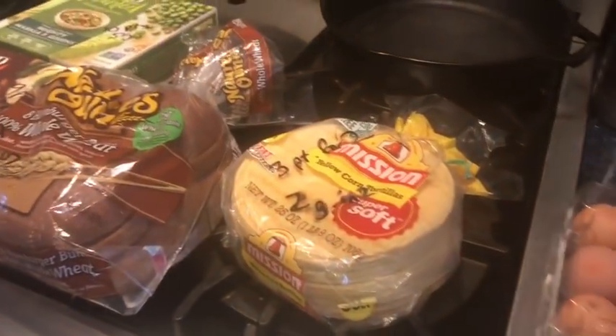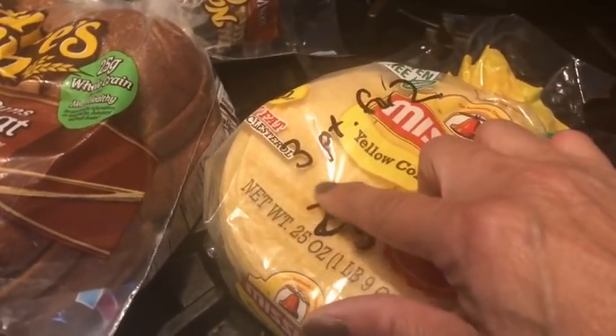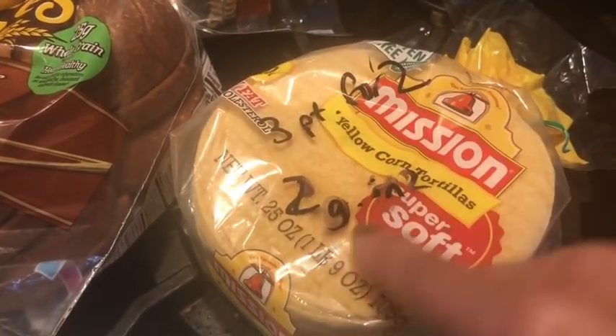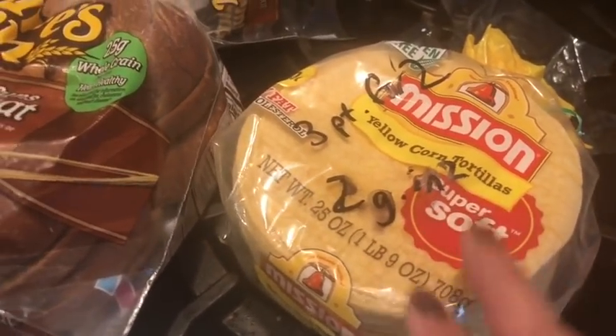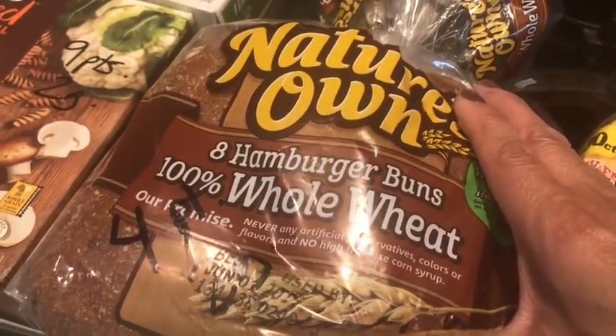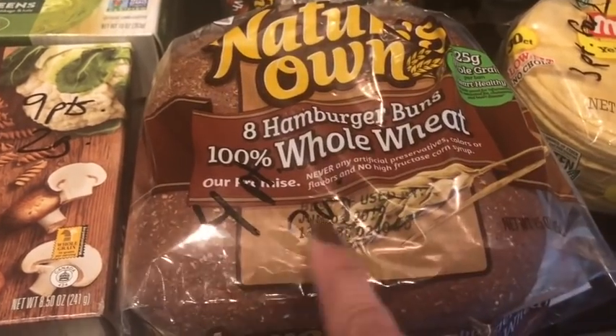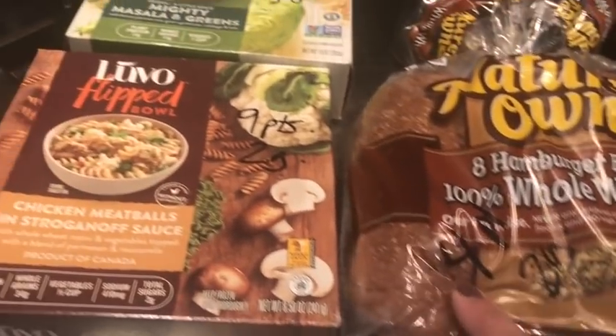I've got eggs over here. Corn tortillas are always good — they're actually a whole grain. Three points for two, and two grams of sugar in two of those. These are my hamburger buns of choice — I do all kinds of things with them. Four points for one, and it's two grams of sugar in one as well.